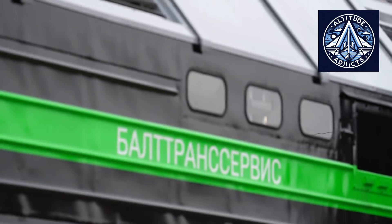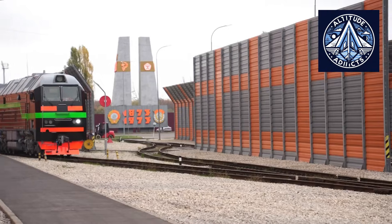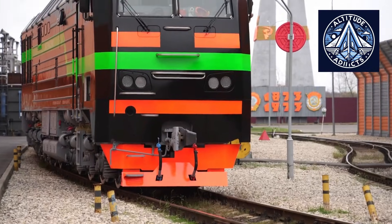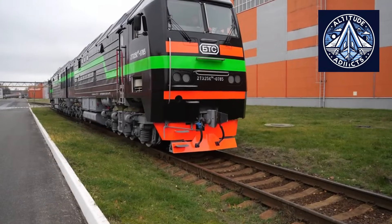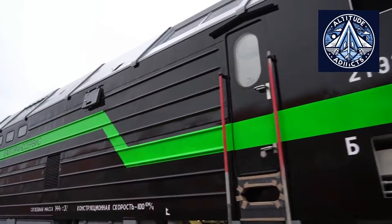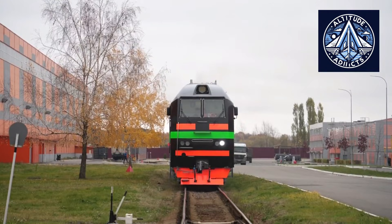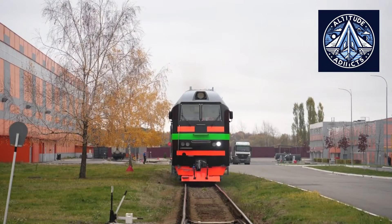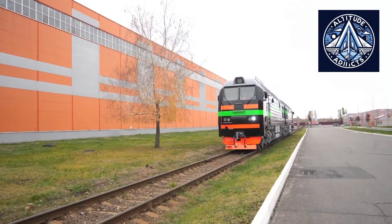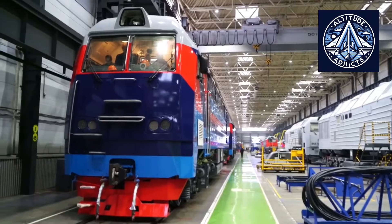The 2TE25KM Emers is a modern Russian mainline freight diesel-electric locomotive designed to meet the demands of heavy haul railway operations on the 1,520mm broad gauge network. Its emergence reflects a broader transition in Russian rail engineering away from late Soviet designs toward more efficient, digitally controlled, and life-cycle-focused locomotives. The locomotive belongs to the 2TE25 family, representing an evolutionary development from earlier heavy freight classes such as the 2TE10 series, which dominated Soviet and post-Soviet freight transport for several decades.